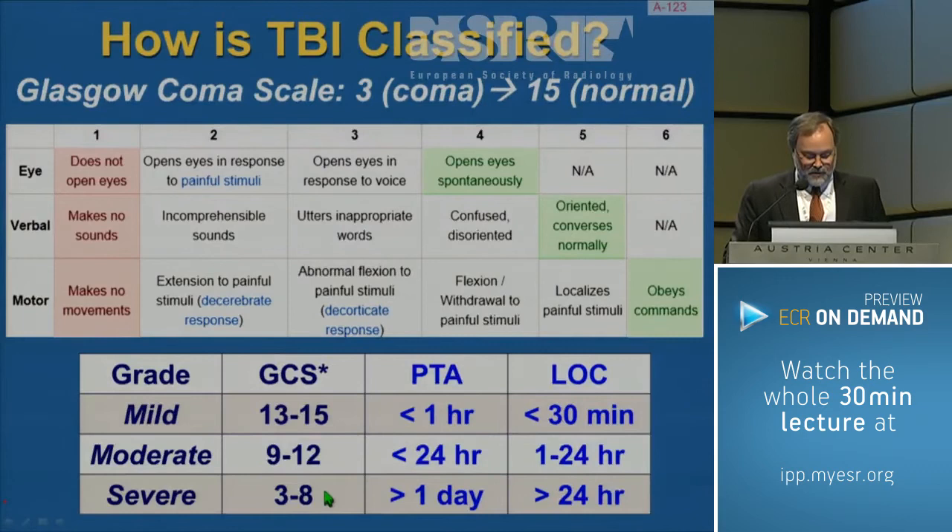There are other ways to assess injury severity, such as post-traumatic amnesia time and the length of consciousness disturbance, but the GCS is the one most of us use.